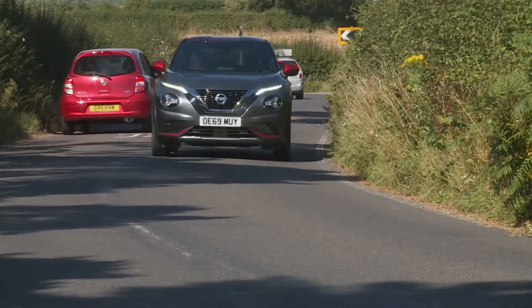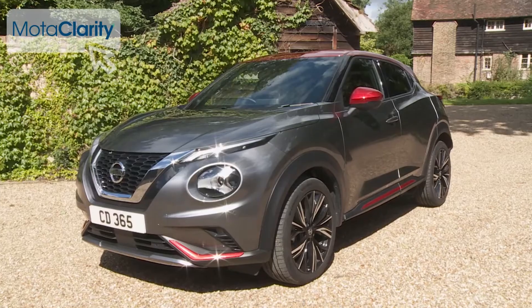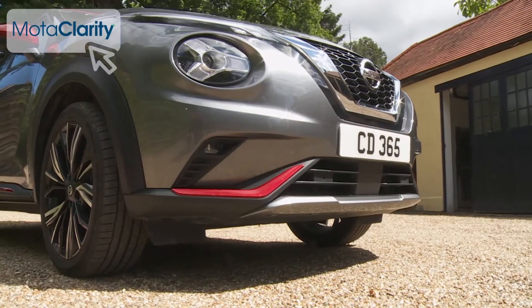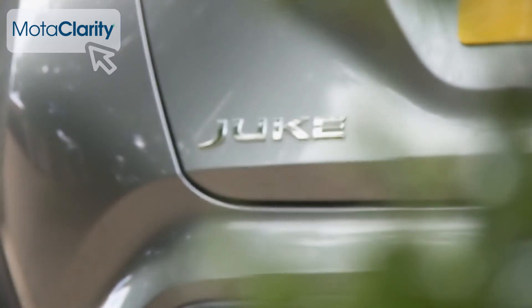Light, nimble and extrovert, the Nissan Juke was the original small, supermini-derived crossover model, combining attitude, irreverence, modish style and energy with a mischievous sense of fun. Since its original launch, plenty of would-be rivals have attempted to copy its concept, prompting Nissan to introduce this second-generation model to try and ensure continued segment leadership.